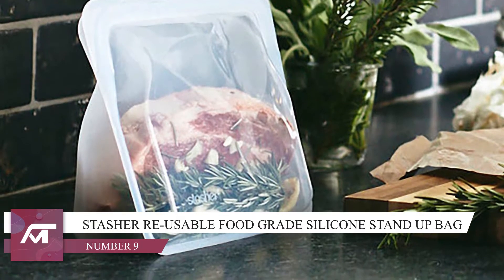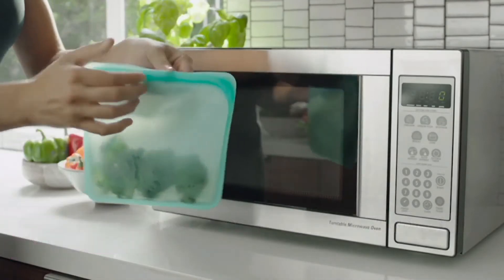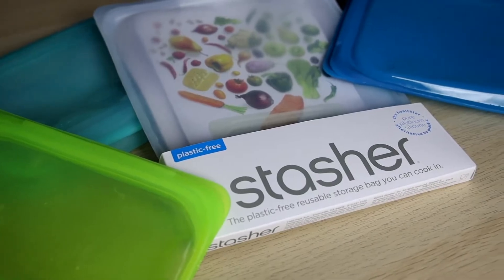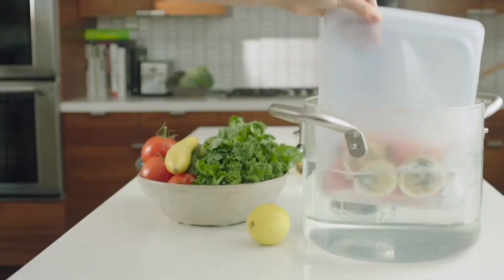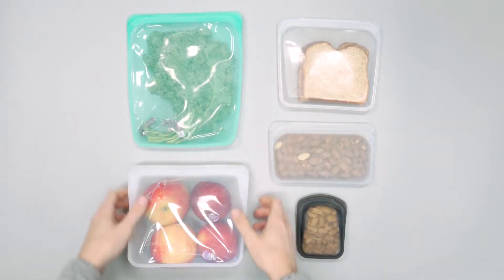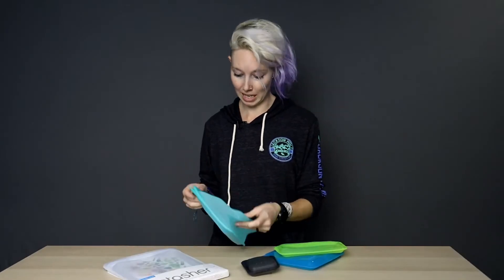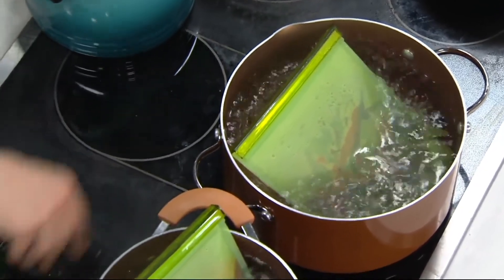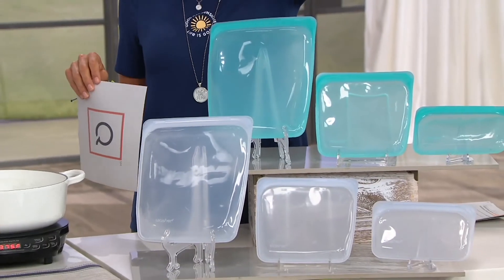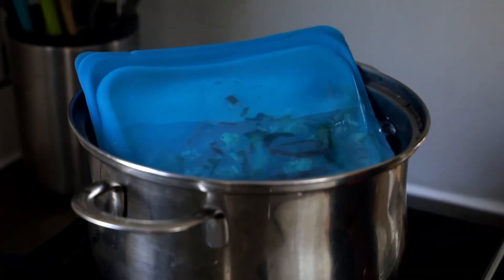Number 9: If you're a mum, traveller or someone that just enjoys organisation, this one is for you. These stand-up reusable bags are designed for cooking, freezing and storing an endless variety of different things — whether it be fruit, nuts, rice, pasta or coffee. They are completely airtight so none of your food will go stale or rotten, and they provide a reliable seal.